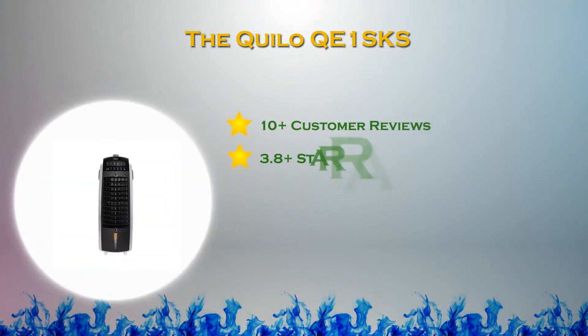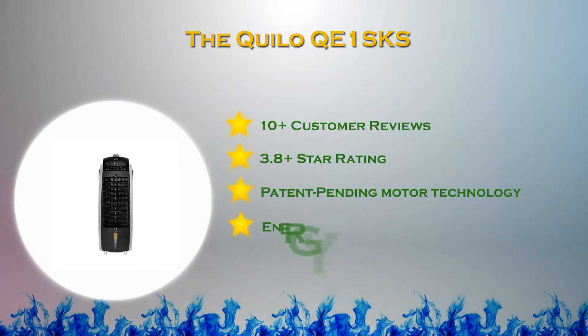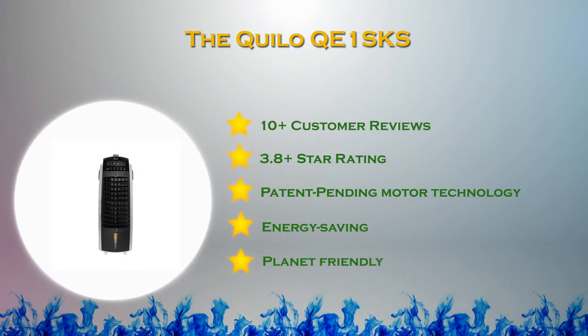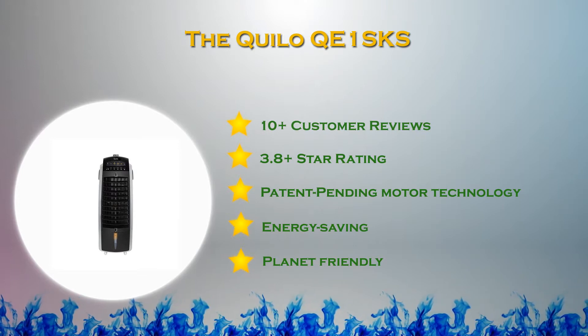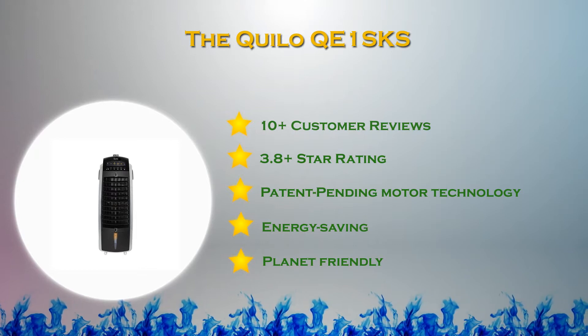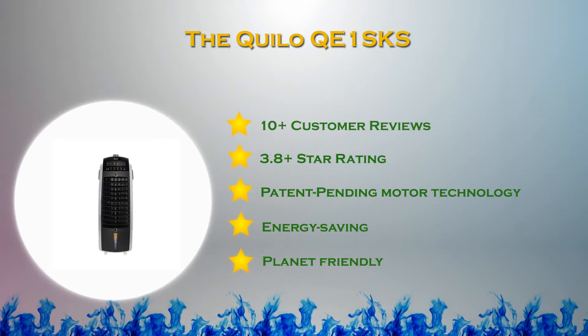At number two in our list, the Kilo QE1 SKS. Combining evaporative air cooler, fan, and humidifier into one compact cooling system, the Kilo QE1 SKS creates a fresh natural breeze in the comfort of your home. This compact energy-saving cooler features an aerodynamic internal shape and quiet patent-pending brushless motor technology for powerful results. For maximum efficiency, it is recommended in places where the humidity level is 60 percent or less.